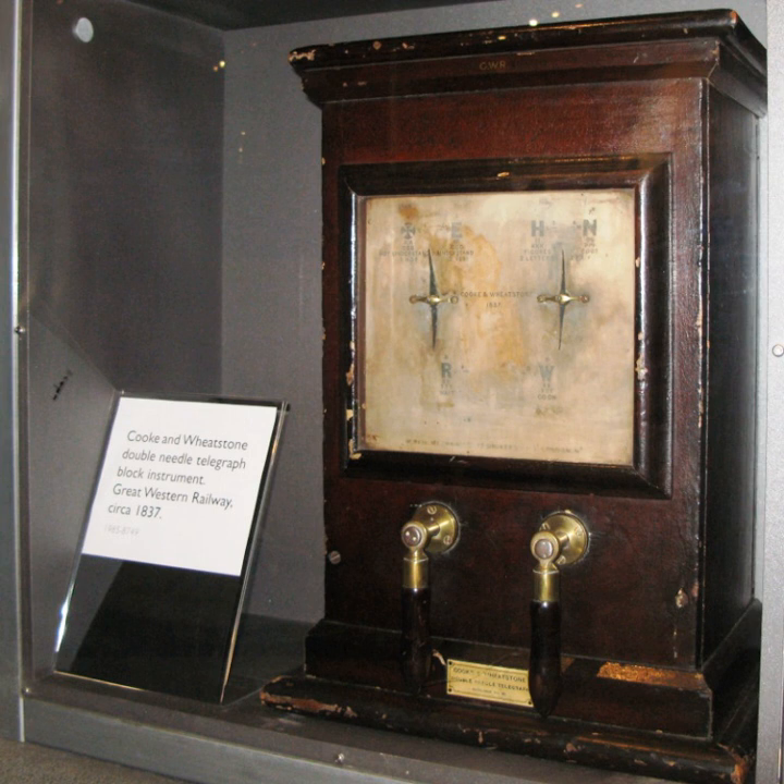The five-needle telegraph with twenty possible needle positions was six codes short of being able to encode the complete alphabet. The letters omitted were C, J, Q, U, X, and Z. A great selling point of this telegraph was that it was simple to use and required little operator training, as the letter being sent was visibly displayed to both the sending and receiving operator. The Paddington to West Drayton telegraph originally used six wires rather than five, with the sixth wire providing a common return so that needles could be operated independently. The economic need to reduce the number of wires eventually led Cook and Wheatstone to develop the two-needle telegraph.